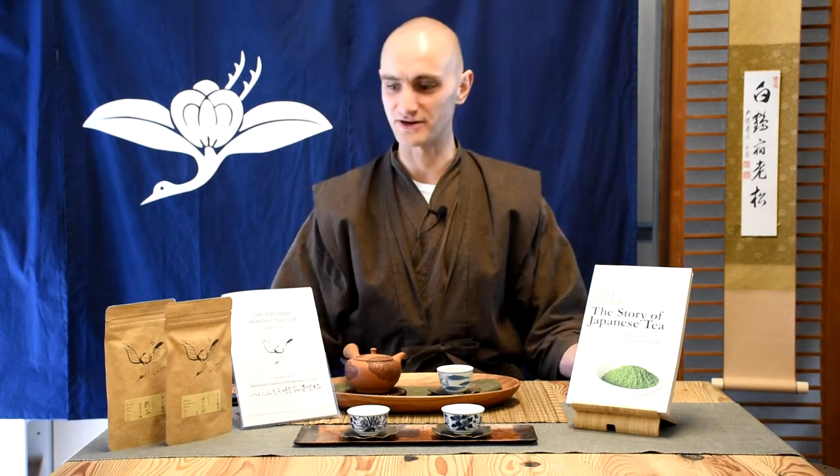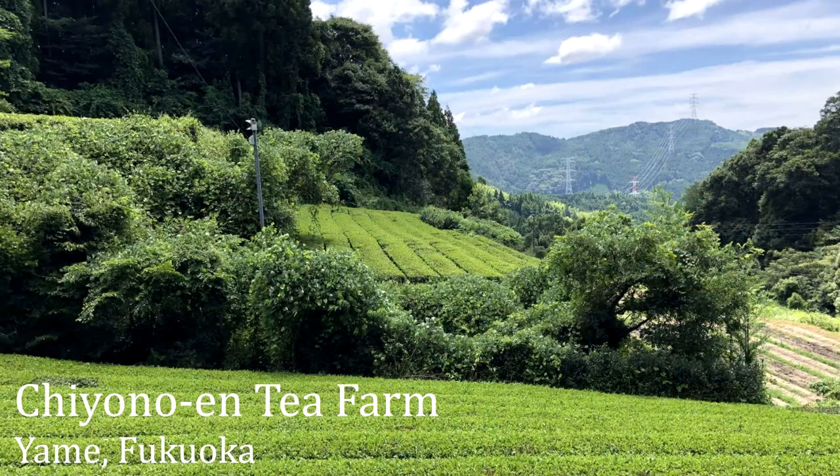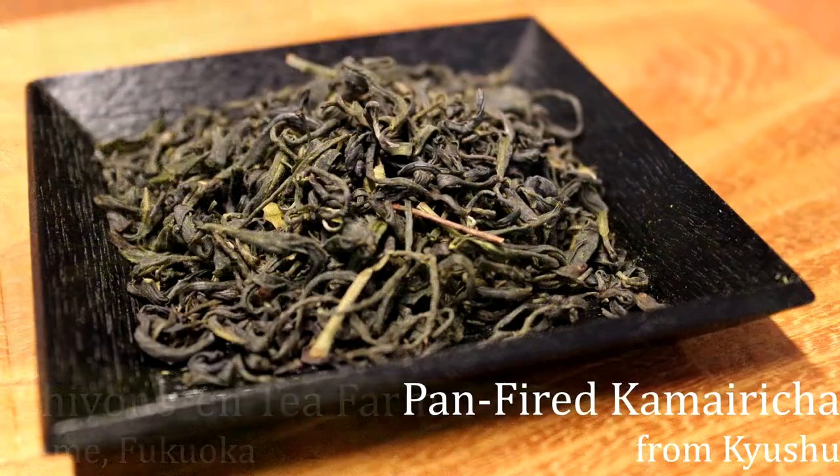This tea also has a very special brewing method which our members will find out more about in the booklet and also in our members-only video, in which I demonstrate that brewing method. The other tea is from the northern areas of Kyushu, which is in the south of Japan, in Yame, and it's a pan-fired tea.